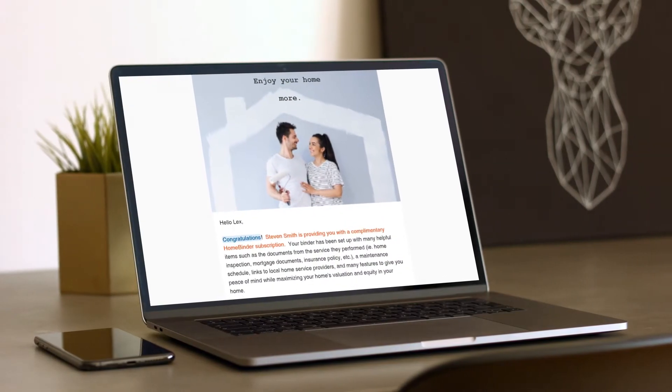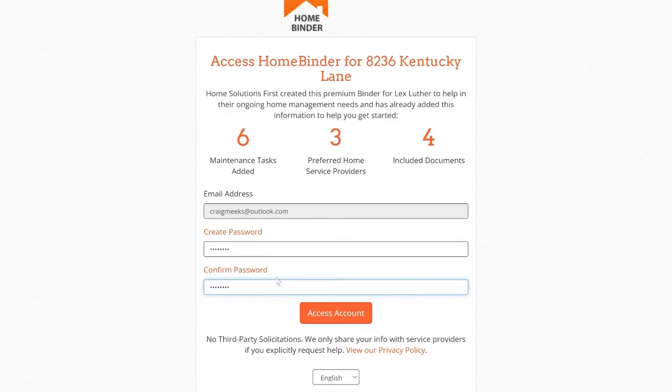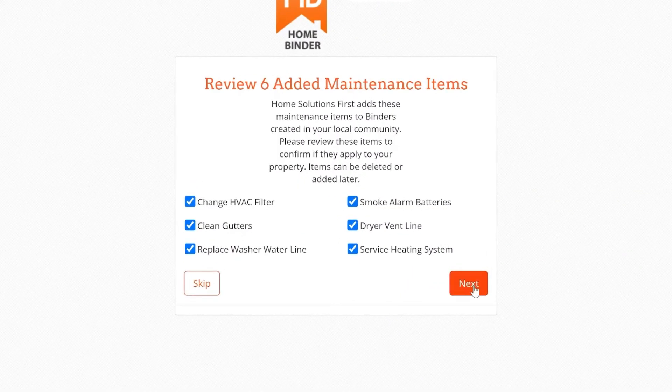If you wish to delay accepting your binder, you may certainly do so, but setting up your account takes less than five minutes. You can then check out the details of your binder later. The best practice is to accept the binder and set up your password right away so that you can log into the account when you are ready.